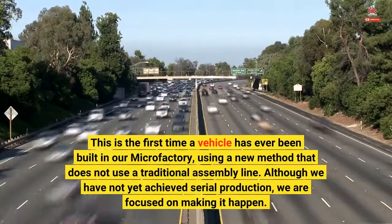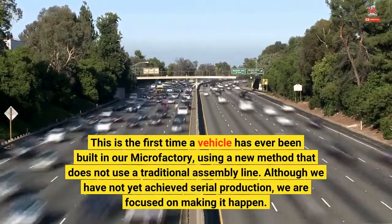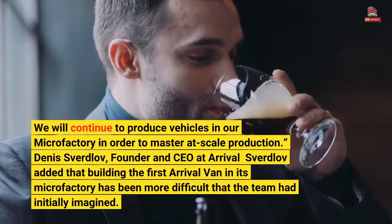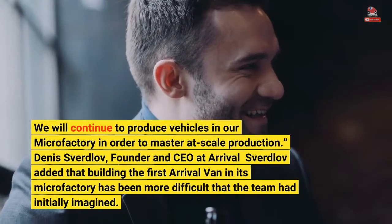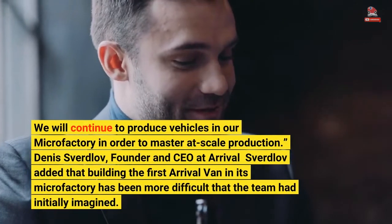Although we have not yet achieved serial production, we are focused on making it happen. We will continue to produce vehicles in our microfactory in order to master at-scale production. Dennis Sverdlov, founder and CEO at Arrival, added that building the first Arrival van in its microfactory has been more difficult than the team had initially imagined.